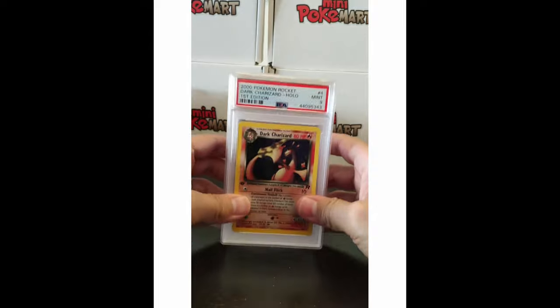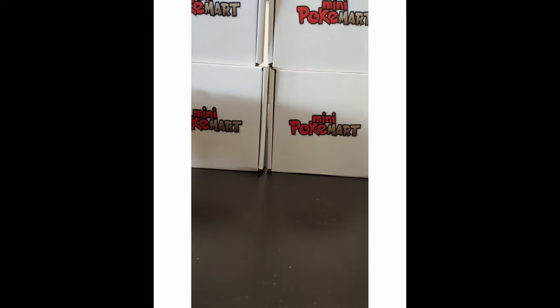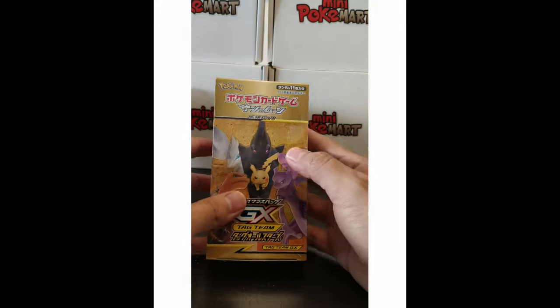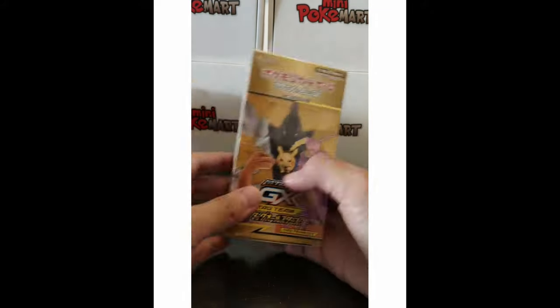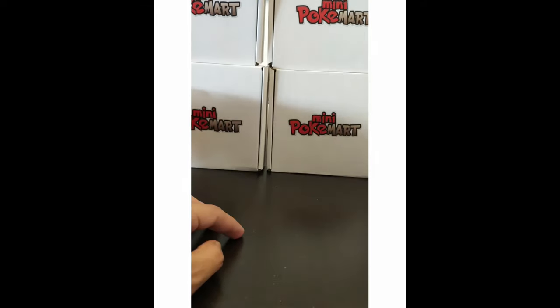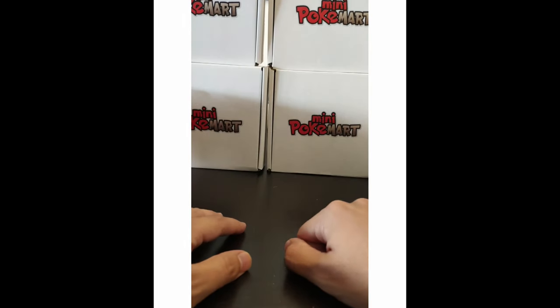For people who don't know, we also have the All-Stars set available at minipokemon.com. It's a fantastic set — comes with 10 packs per box and the possibility of a god pack where you can get all secret rares in one pack. A fantastic set to keep for years to come. Anyway, that's everything. If you liked it, hit that like button, subscribe, and until next time — remember, gotta collect them all!